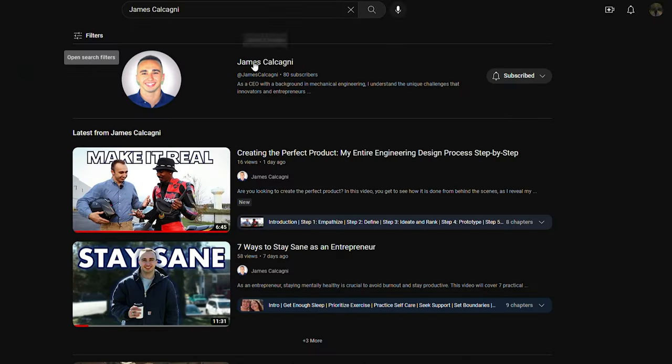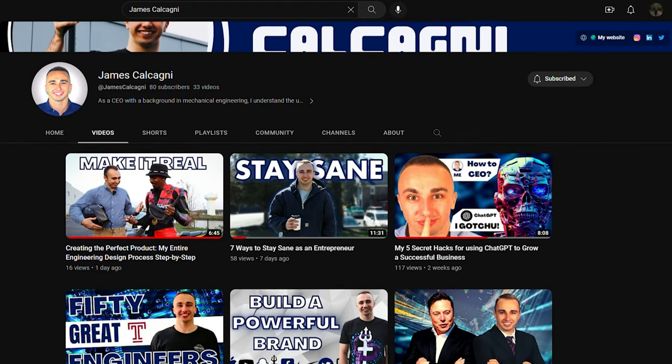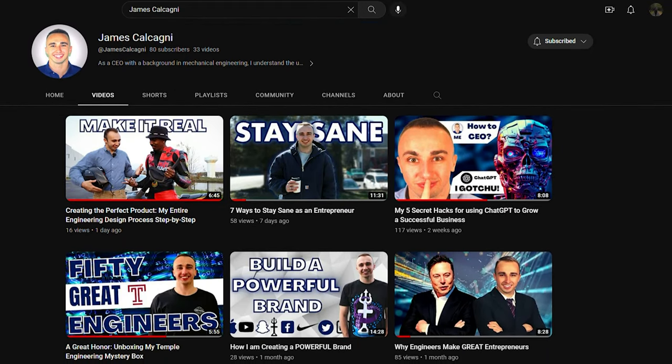I'm James Kalkagny, the CEO of Liquid Limbs, a startup company that creates waterproof prosthetic devices for people with amputations. I have a background in mechanical engineering and a strong passion for entrepreneurship. On my channel, I cover topics ranging from product design and development to mindset and productivity for entrepreneurs.